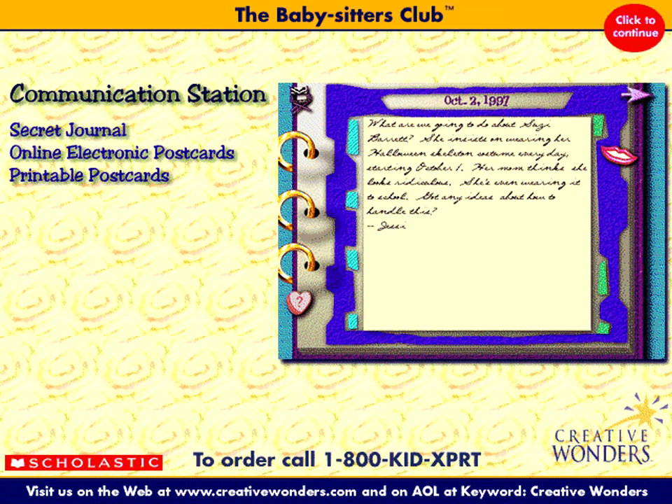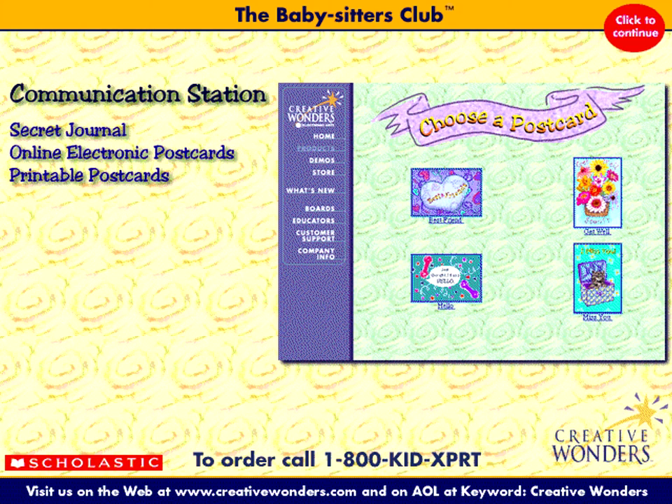In the communication station, write in the BSC journal and read what your fellow BSC members have to say. Email postcards to all your friends, or create printable postcards.